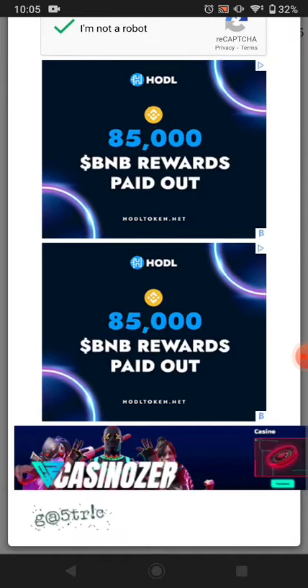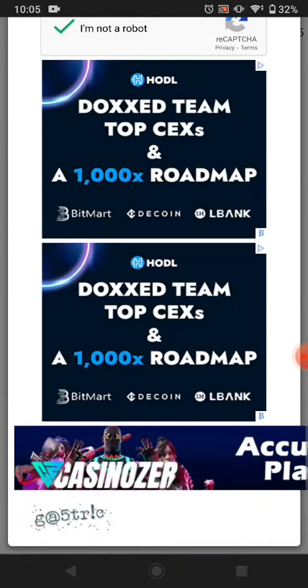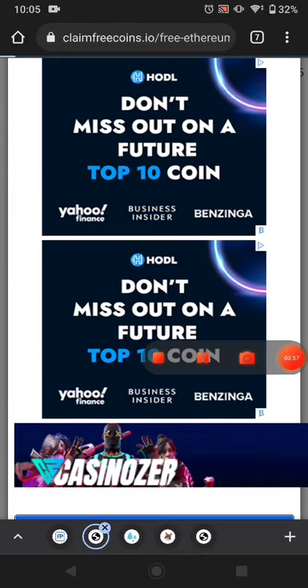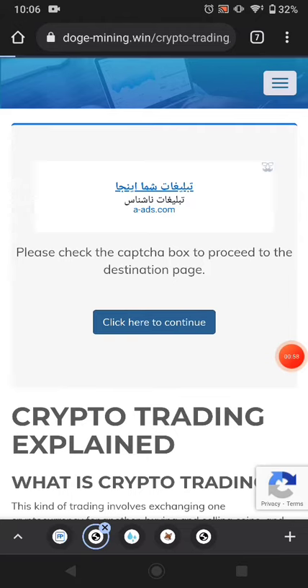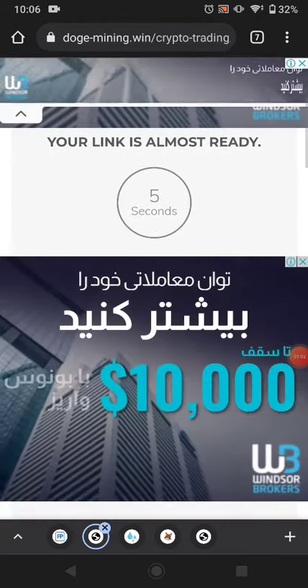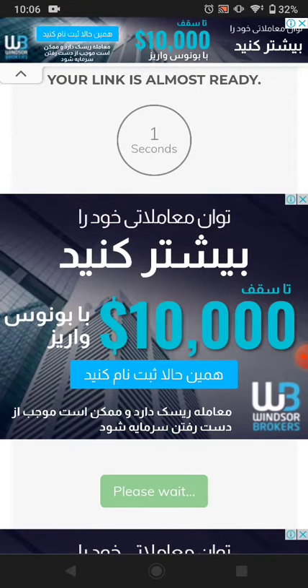After solving the captcha, you will be able to get your free cryptocurrency very soon. Click verify and then click here to continue. Wait seven seconds — after seven seconds a link will appear, just click the link and this website will pay you directly to your FaucetPay.